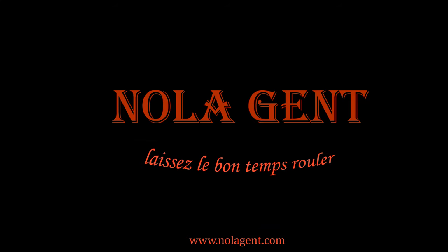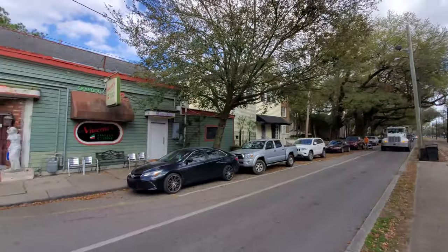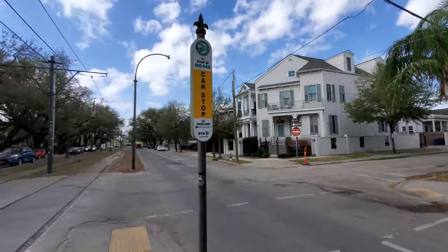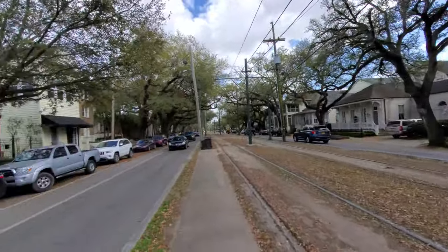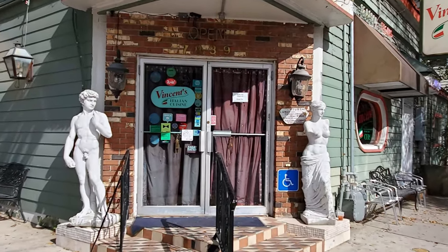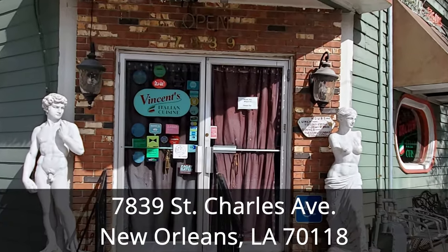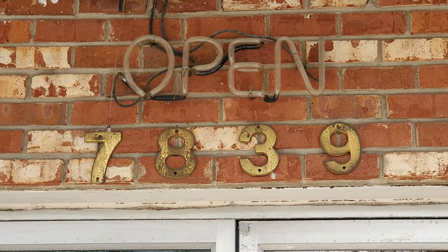Nolajent here at Vincent's Italian Cuisine. Good stuff in the air. Welcome to Nolajent. Let the good times roll. In this episode of our New Orleans Travel Vlog, we visit Vincent's Italian Cuisine for our restaurant review videos to experience their fantastic New Orleans Italian food. Vincent's is located in the uptown area of New Orleans at 7839 St. Charles Avenue, which is about 15 minutes and 6 miles away from the French Quarter.